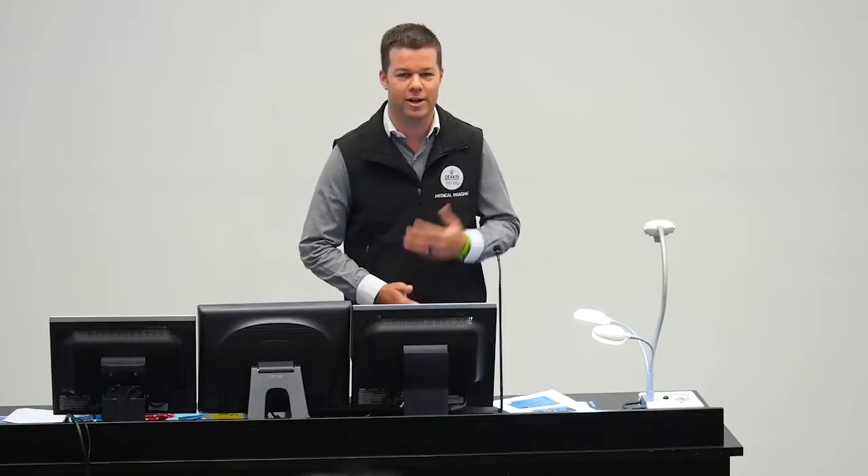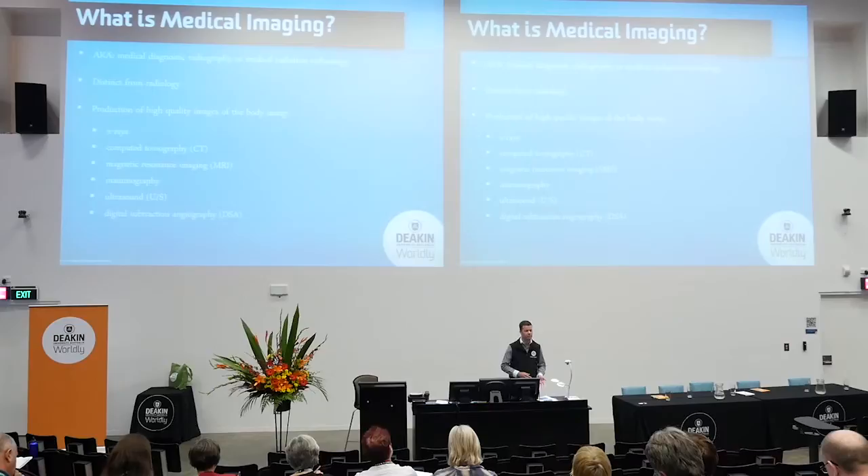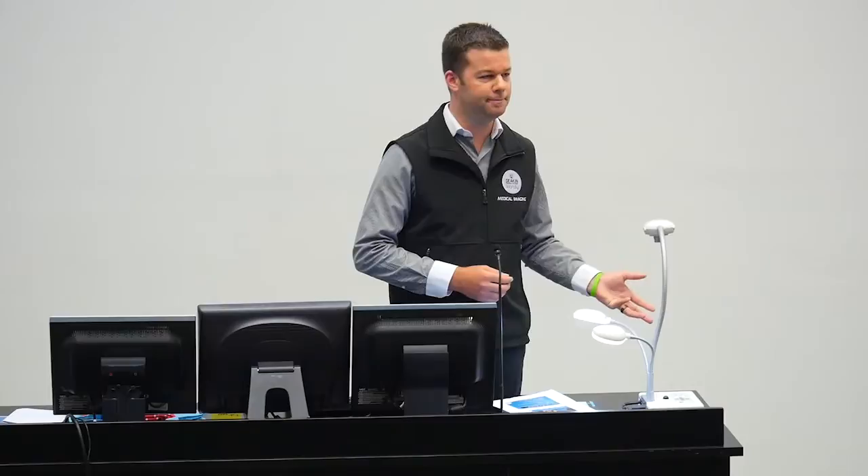The medical imaging degree — you can see here with my boss pictured on the screen — is not the plastic model there that's nice and blue. That's one of our x-ray models. Medical imaging is also known as medical diagnostic radiography or medical radiation technology, but you might simply know people who have graduated from a degree similar to this as a radiographer. Radiographers are responsible for production of high-quality images using techniques such as x-ray, CT, MRI and ultrasound. Most people get confused between a radiographer and a radiologist. The radiologists are the ones who have trained as a medical doctor and then specialise in interpreting the medical images produced by a radiographer.